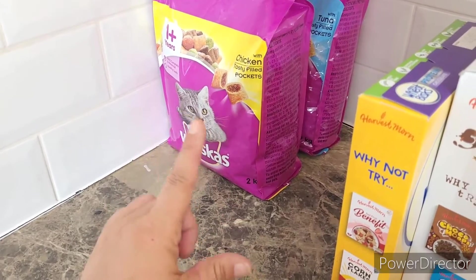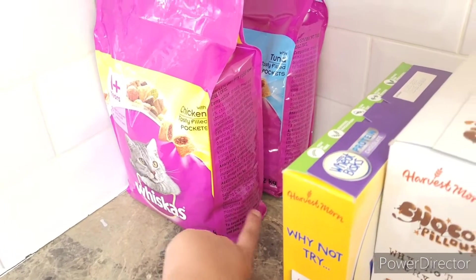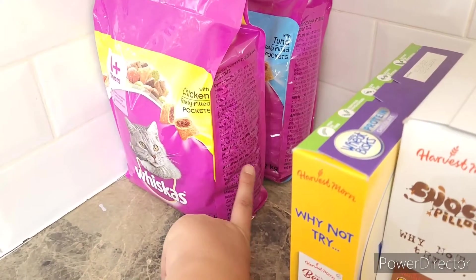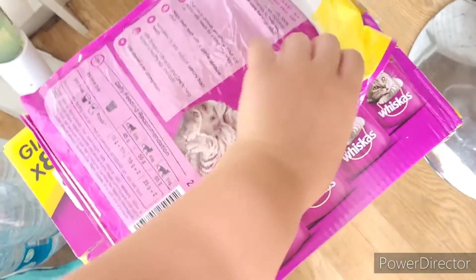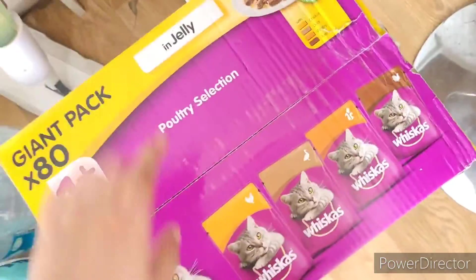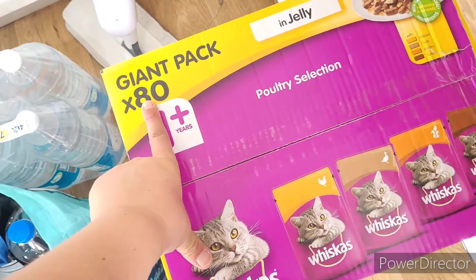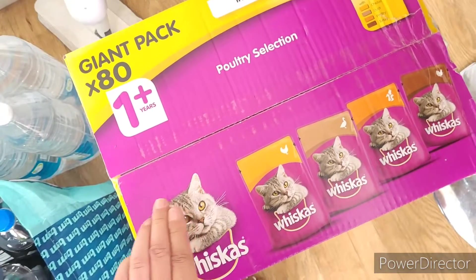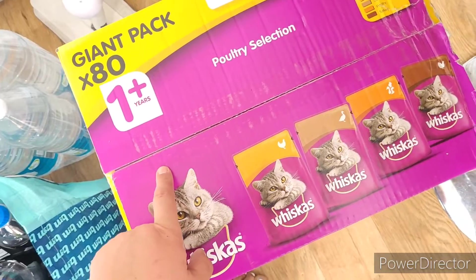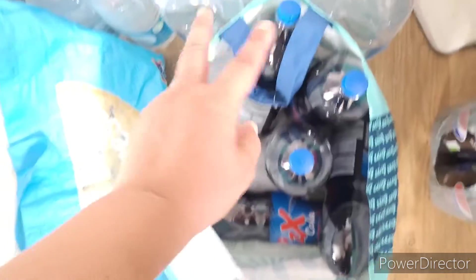I avoided the middle aisle like the plague, but they had cat and dog food. I got three bags of the two-kilogram dry food, which will last way more than a month, and then a giant box of 80 wet food pouches — if there are 30 days in the month I need 10 more, but it's near enough a month's worth. Those were £18.99.